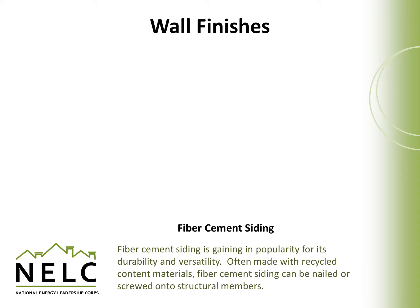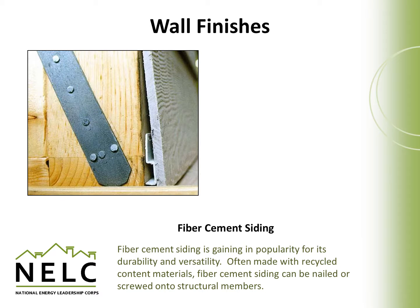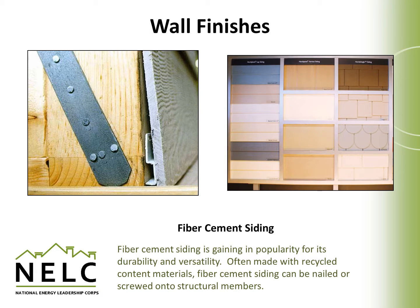Fiber cement siding is gaining in popularity for its durability and versatility. It's often made with recycled content materials and can be nailed or screwed onto structural members. One of its advantages is that it's considered fairly easy to maintain. It usually comes pre-primed and is easy to paint, and because it doesn't have the breathing properties of wood, it often needs to be painted much less often than a wood siding alternative.